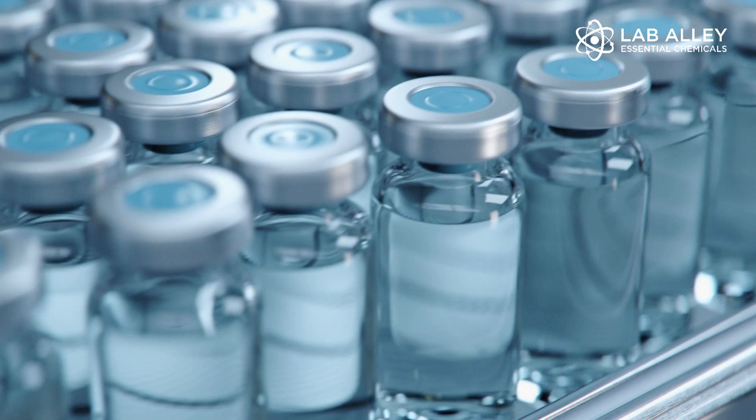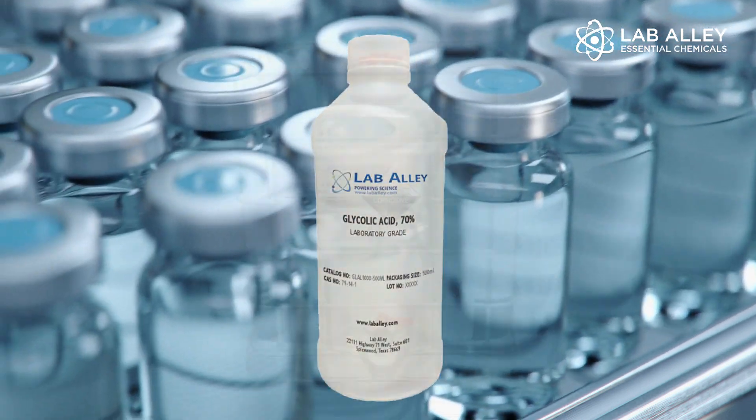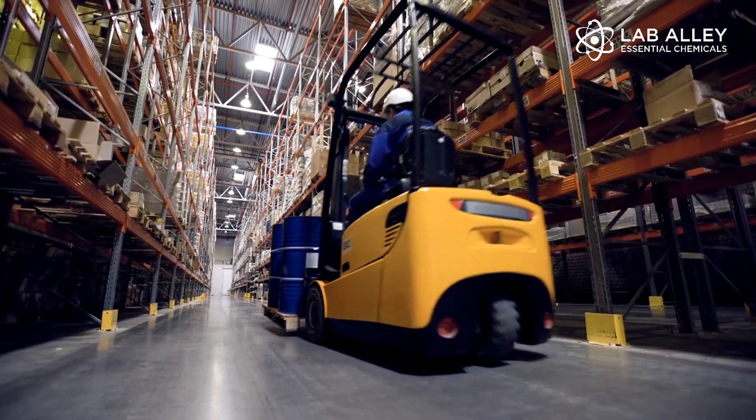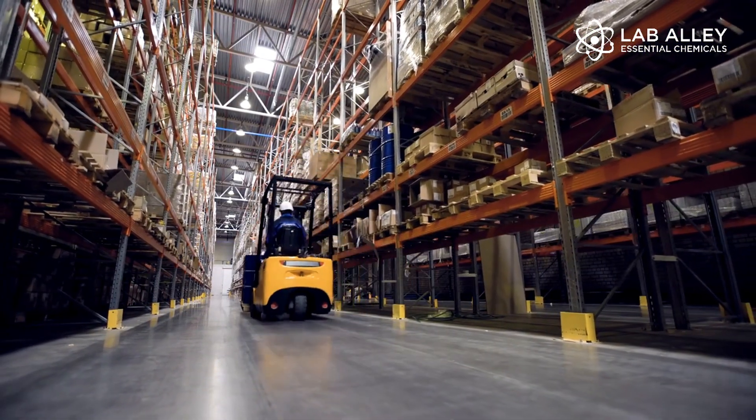Lab Alley offers glycolic acid in sizes from 500 milliliters to bulk 270-gallon loads. This product is always in stock and ready to ship in 24 to 48 hours.